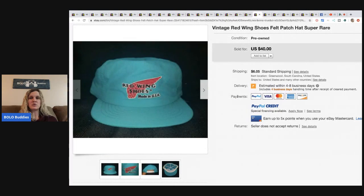Red Wing Shoes — this is a vintage hat, and if you haven't seen my hat BOLO category video you should definitely check it out. It's one of my favorites. Red Wing Shoes hat — four dollars at the Salvation Army, sold for forty dollars plus shipping.